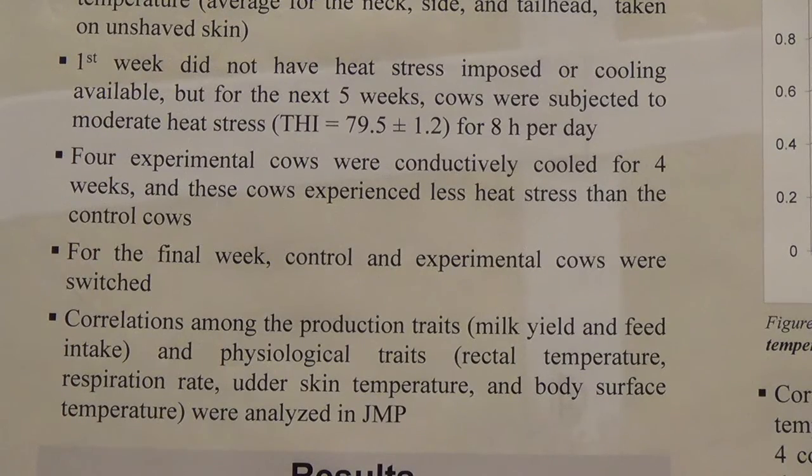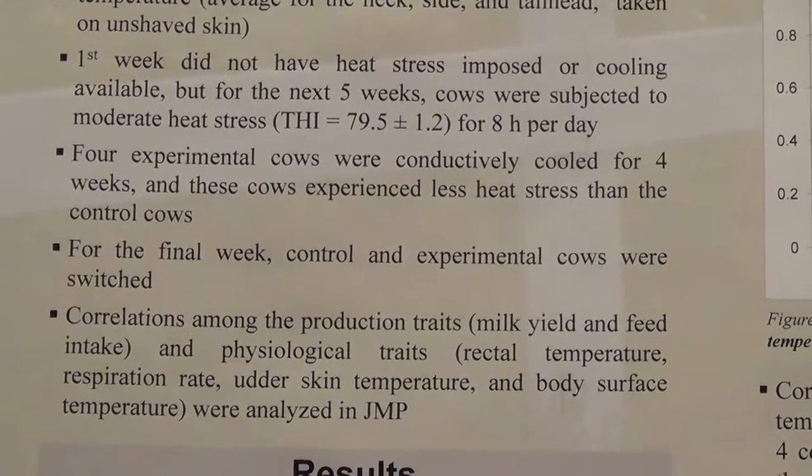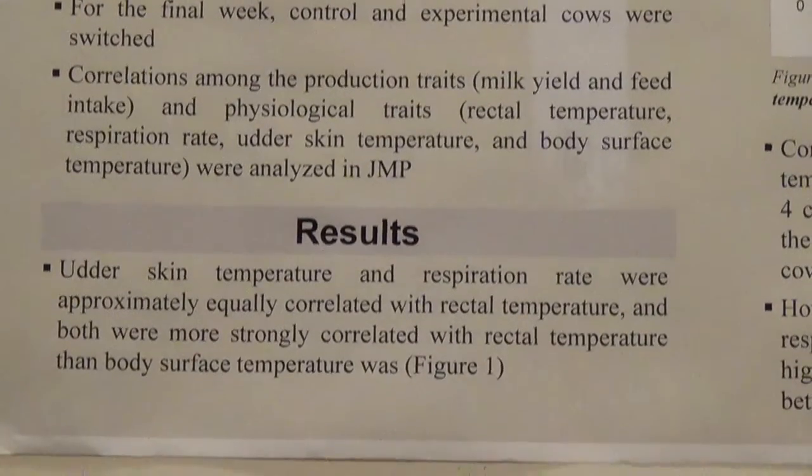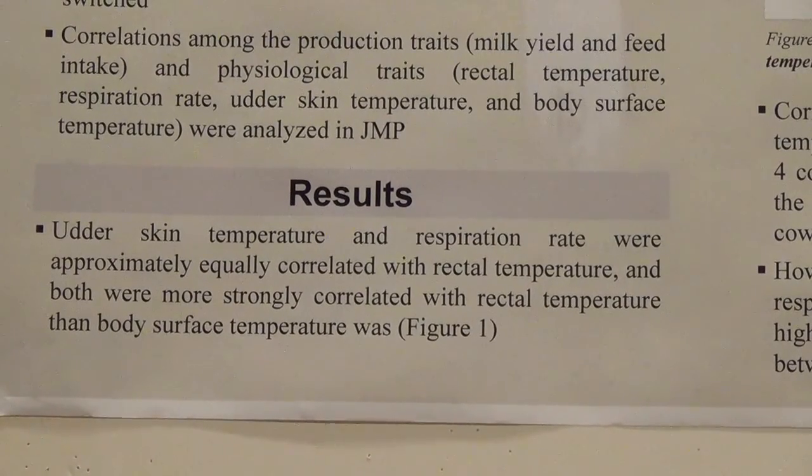The net effect was that we had data for each cow on moderate, mild, and borderline high heat stress. We then looked at the correlations among the production traits of milk yield and feed intake with the respiration rate, udder skin temperature, rectal temperature, and body surface temperatures. These correlations were analyzed in JMP.